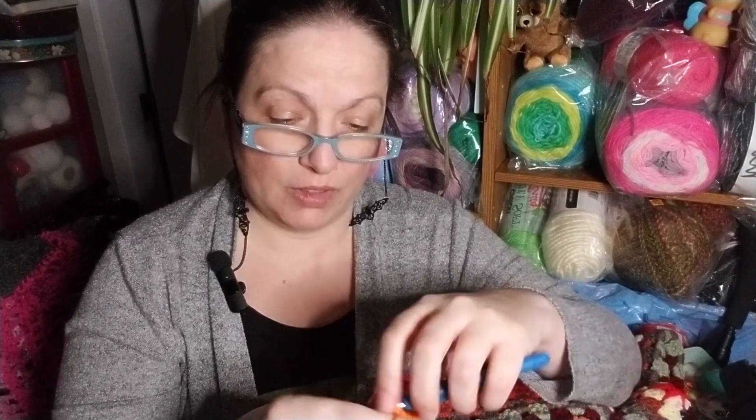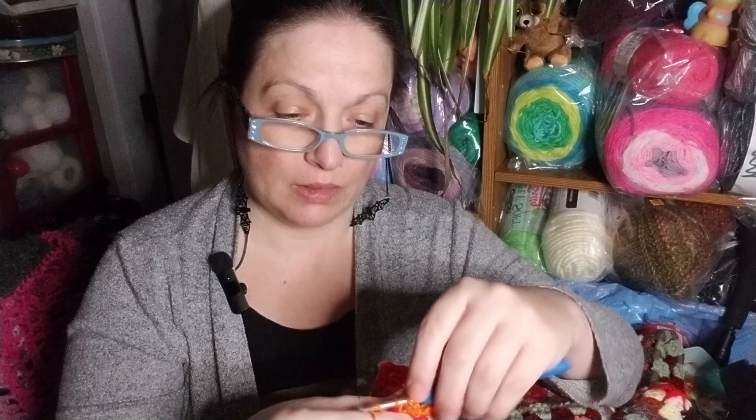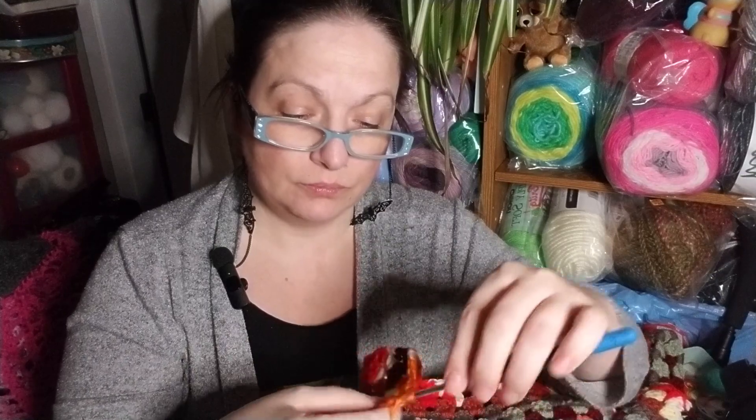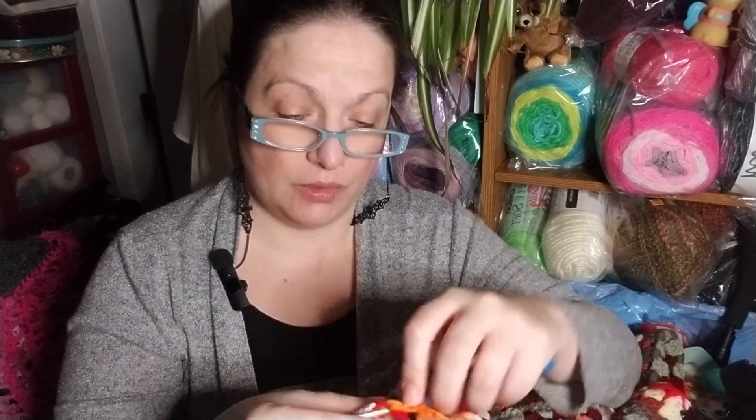I have some really cool stuff, like these haunted houses that my mom made me a couple years ago out of plastic canvas. And they are so cool — they are really the neatest thing. I really like them.